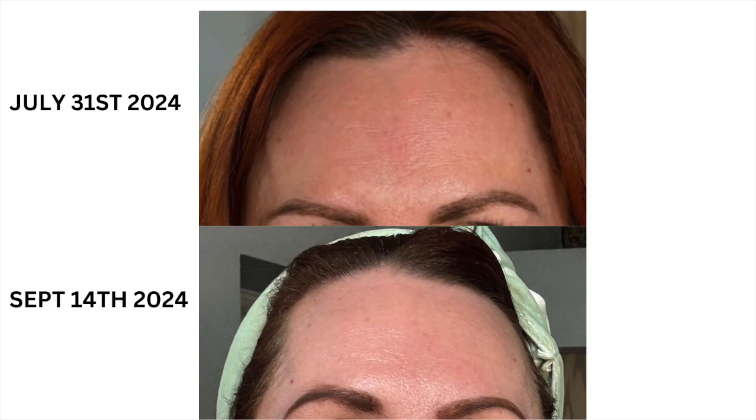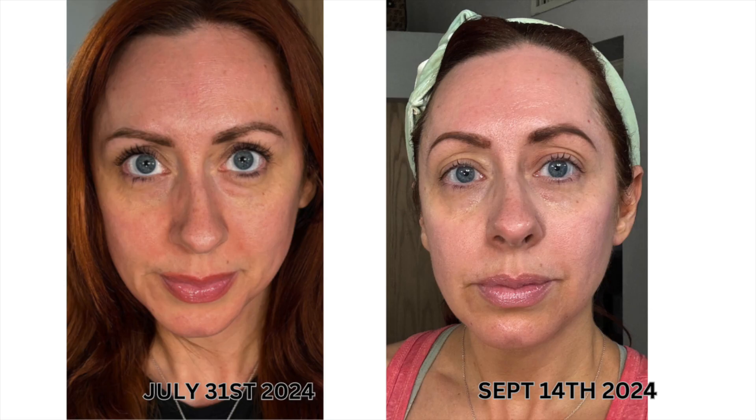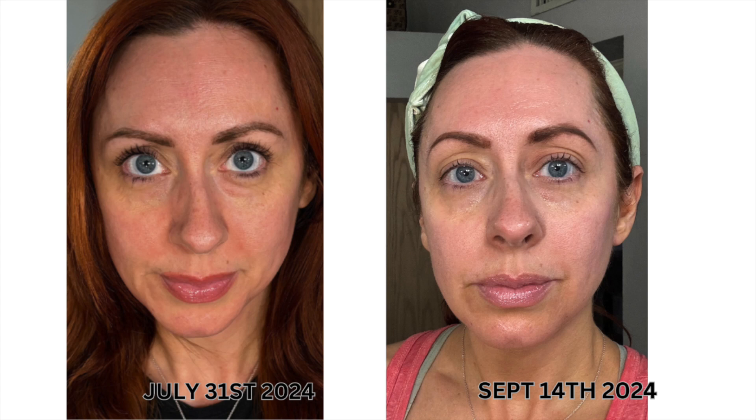Alright, here are some before and afters. They're not the greatest — I tried to get the same angles but I don't feel like they're the best. Overall I do feel like my skin looks better; I can tell some of the fine lines are not as deep. Like I said, it's only been a little over a month and a half, so I'm not expecting a huge difference, but I think it's a good start. I'm anxious to see how my before and afters look after a year's worth of use. Let me know if you guys notice any changes — I'd love to hear your thoughts in the comments. Thanks guys, see you next time. Bye!